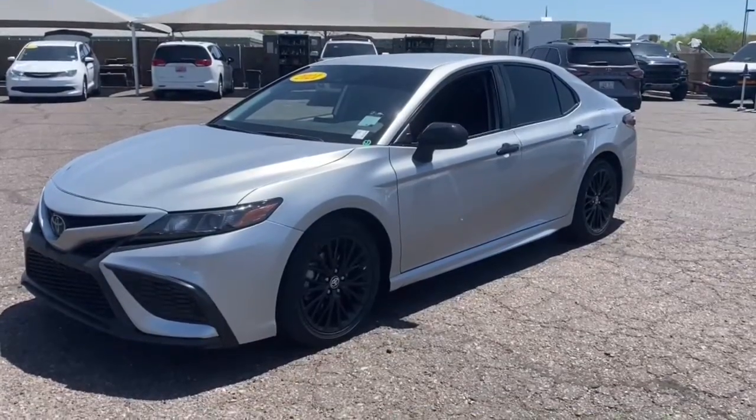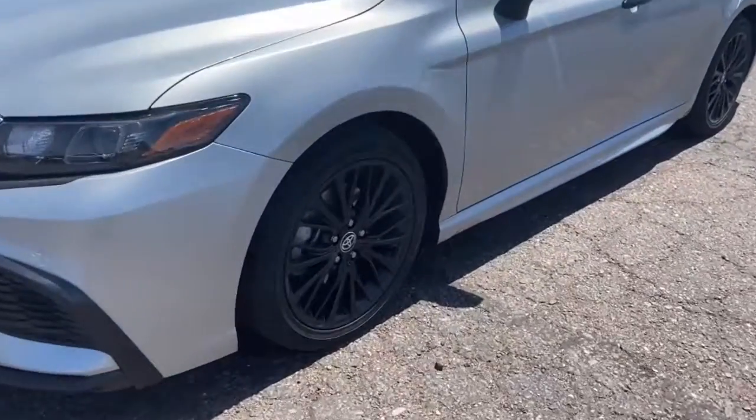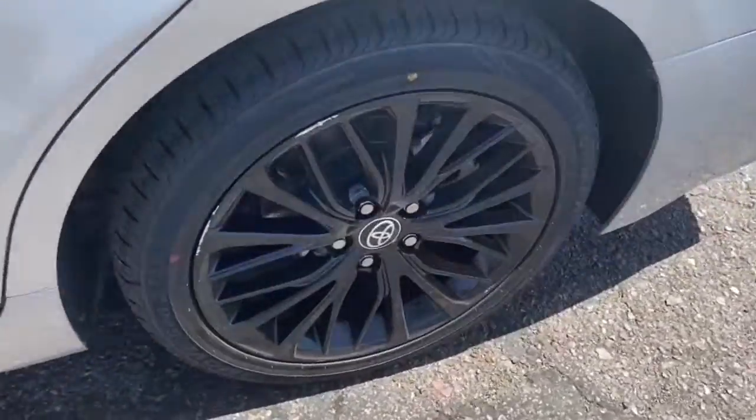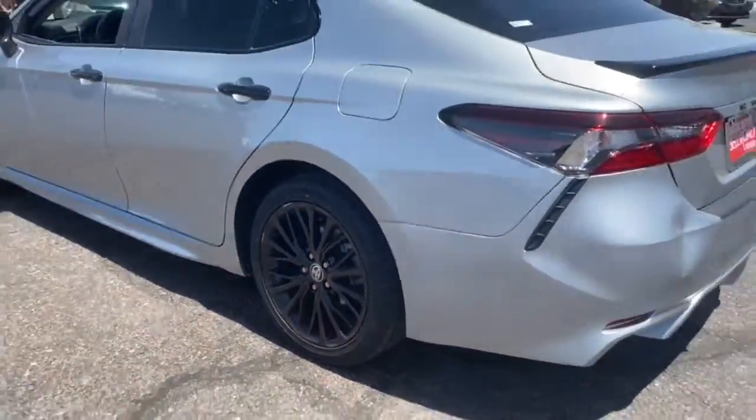You will love the features of this 2021 Toyota Camry. With less than 45,000 miles on the odometer, this vehicle stands out from the rest.